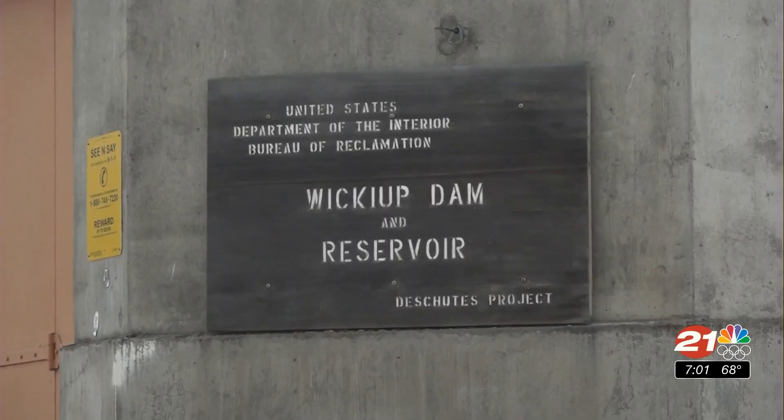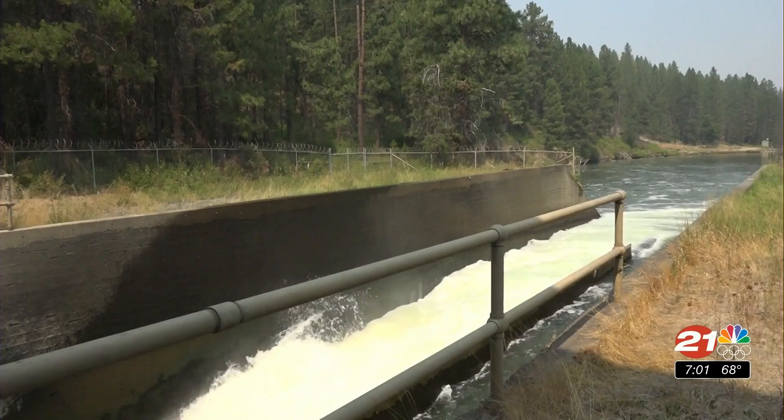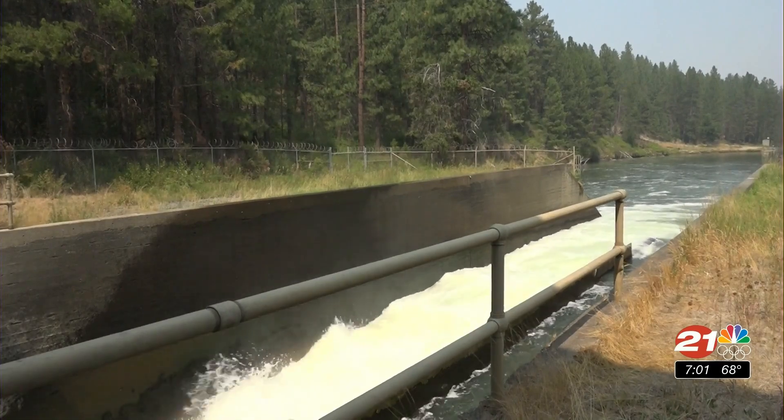A low level of stored water is being kept at the bottom of the reservoir to prevent the Deschutes River from forming silt, which ends up in Bend at a murky color. So they stopped it before it went down that far in elevation.